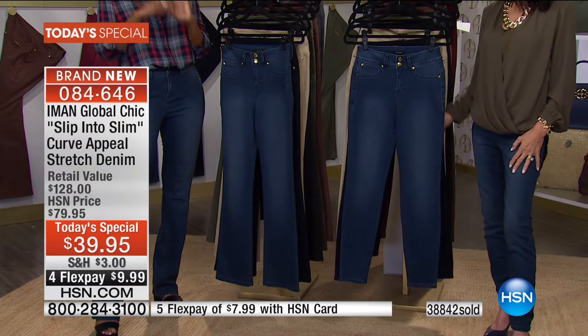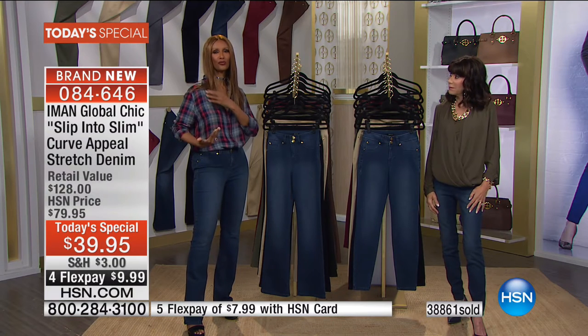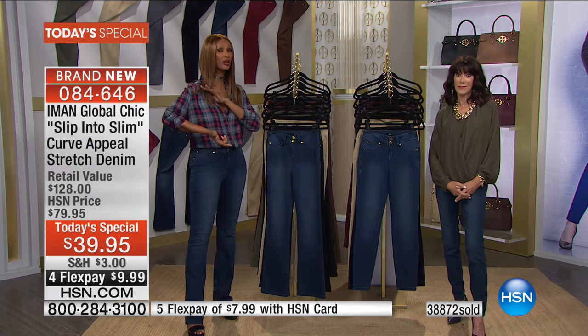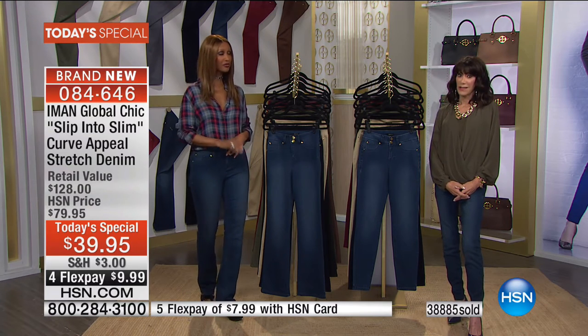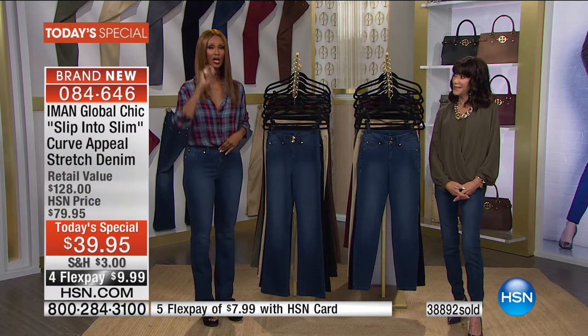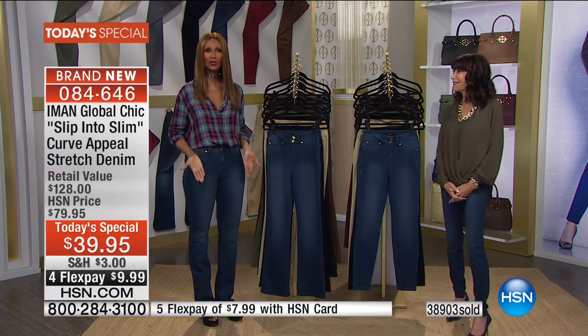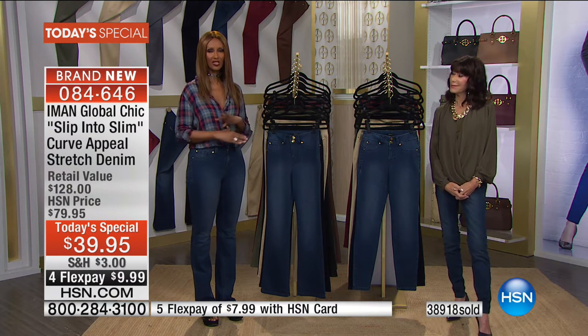What is priceless to me is how it makes you feel. If something that was $395 made me feel good every time I put it on, I would pay for it. I mean, you can't buy that. So for $39.95 I think it's a steal. For $10 to get it home is beyond a steal.